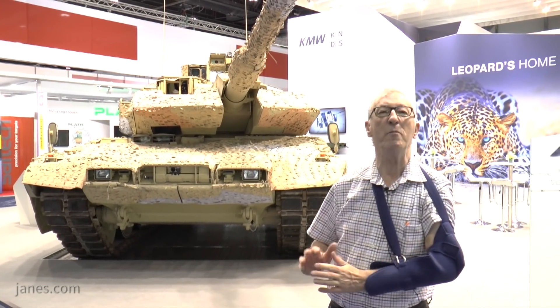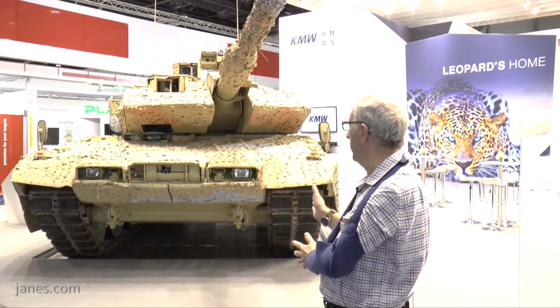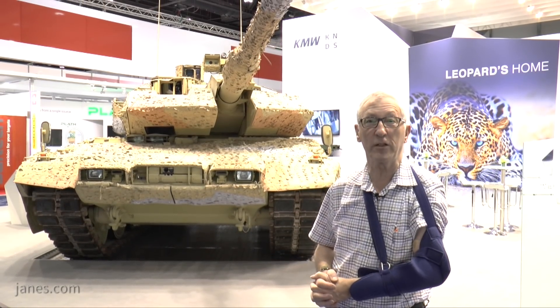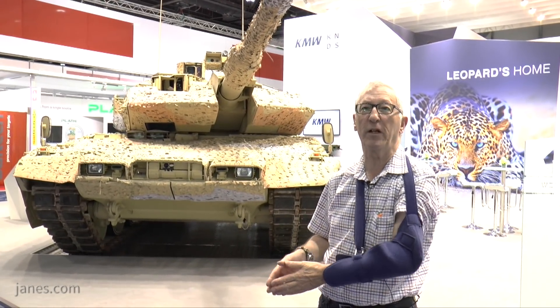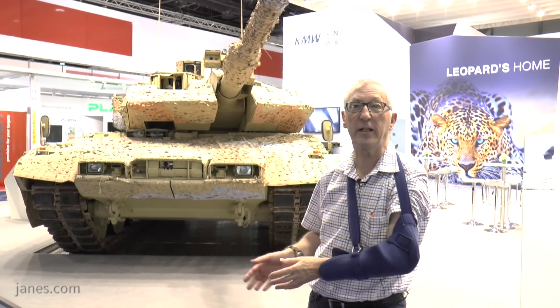This is part of a major package ordered by Qatar which not only included a large number of Leopard 2 A7s but 24 Panzerhaubitze 2000s, a batch of Fennec reconnaissance vehicles, some Dingo, heavy duty and tank transport. It was a huge package which also included not only the vehicles but also the weapons, the ammunition, and the training package.